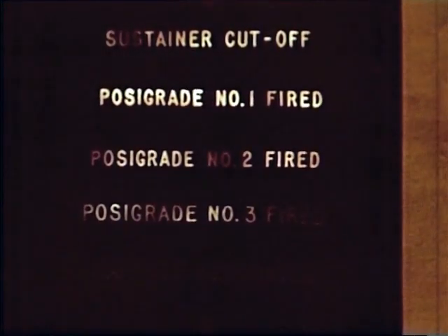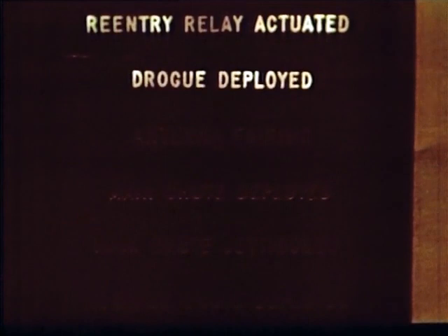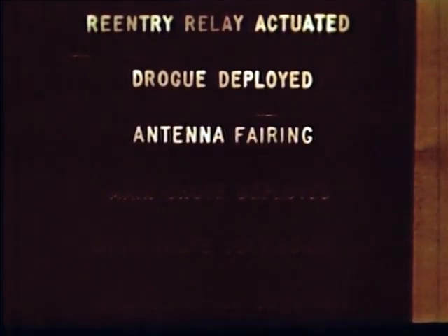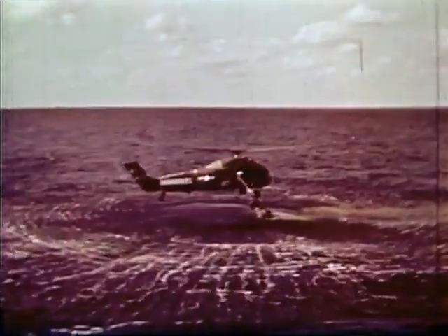Here, on a condensed time scale, are the events which occur in flight in space: fire the posigrade rockets to separate the capsule from the booster; set up the retrofiring attitude; fire the three retro rockets, then jettison the retro rocket packet; retract the periscope. As the spacecraft encounters more dense atmosphere, the landing and recovery sequence begins — deploy the drogue parachute, then jettison the antenna fairing to automatically deploy the main parachute, then jettison it to avoid dragging in the wind. All on an automatic basis.